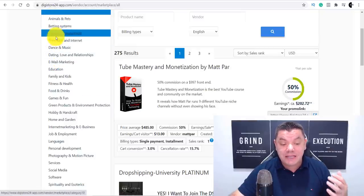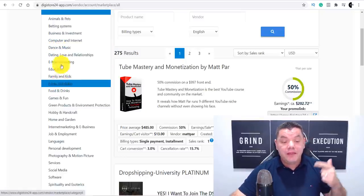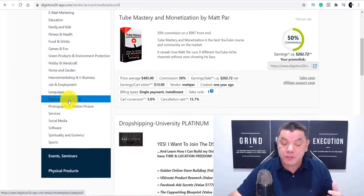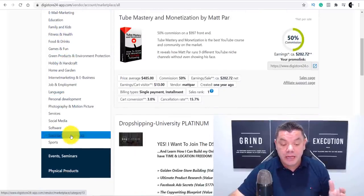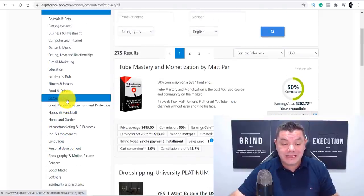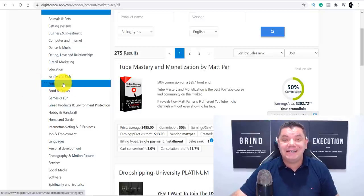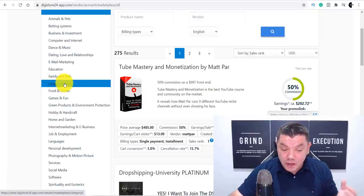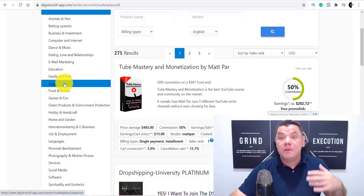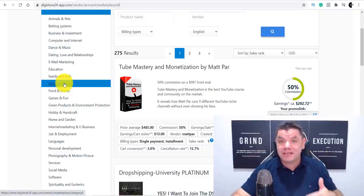If you scroll down here, you can see there are a number of different really good niches — from fitness and health, business and investment, personal development, and spirituality as well. The one we're going to look at today is fitness and health. The reason I gravitate to this is because it is one of the most sought-after, most searched, most popular product categories out there. A lot of people are always looking to get healthy and get fit.